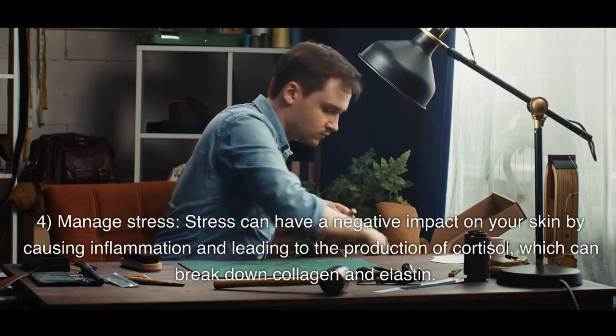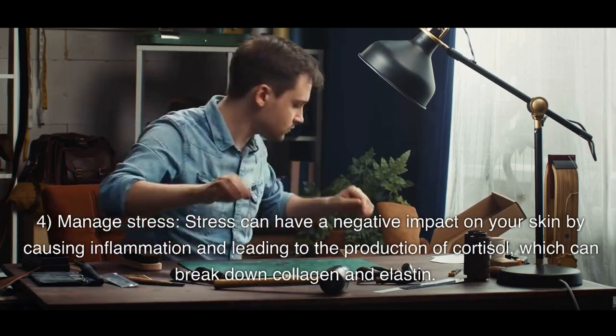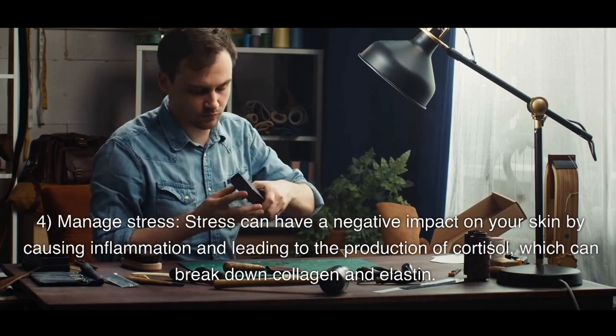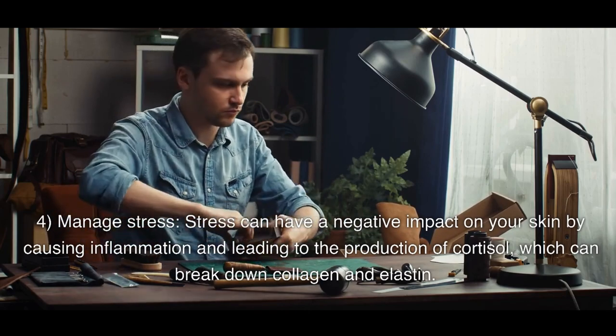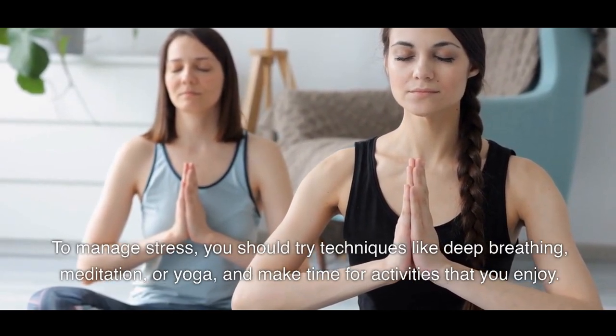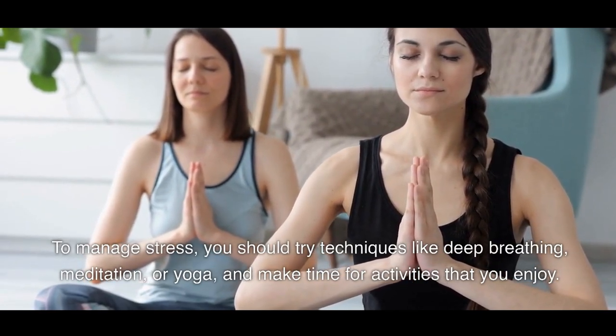4. Manage Stress. Stress can have a negative impact on your skin by causing inflammation and leading to the production of cortisol, which can break down collagen and elastin. To manage stress, you should try techniques like deep breathing, meditation, or yoga, and make time for activities that you enjoy.